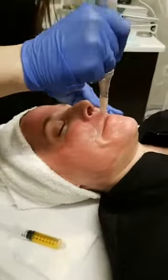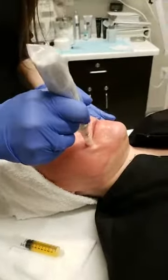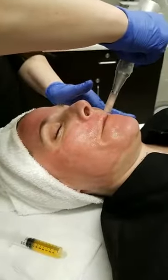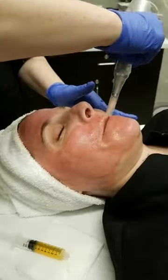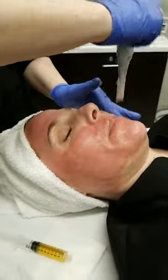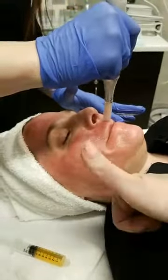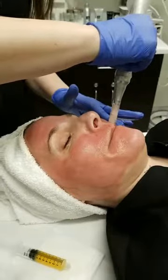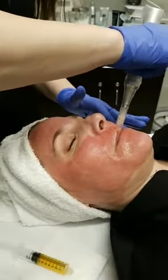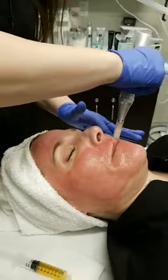Danielle is doing great — we have her on a higher setting for her upper lip. If you drink out of straws sometimes you get those pesky little lines and it's a tender area, but she just gave a thumbs up. Angie is asking if the treatment is good for sun damage — it's not the greatest treatment specifically for sun damage, but it can definitely help because it's rejuvenating and resurfacing the skin.